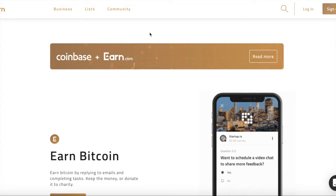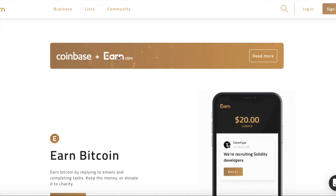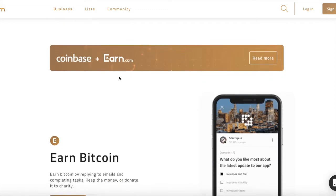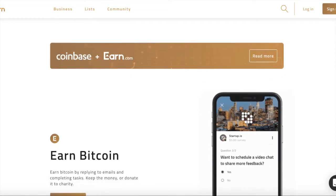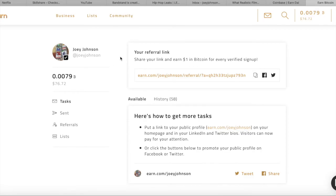So this website is called Earn.com — literally just EARN.com, which is a pretty rare domain. You're gonna want to go to the website and sign up. I'm already signed up, so I'll take you to my account. Once you sign up, you'll be brought to this screen.